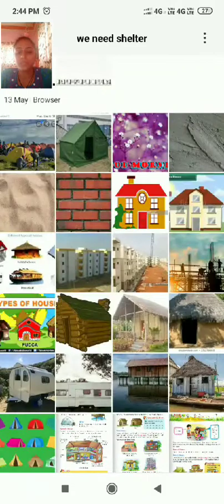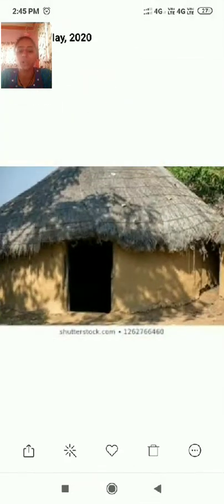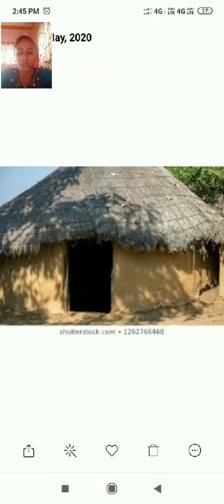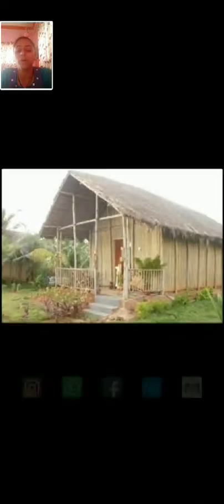The next kind is the kacha house. Kacha houses are made up of mud, wood, bamboo, clay and straw. They are temporary houses that can be broken down and rebuilt easily. They are also called huts. See here — this is a kacha house made up of mud and bamboo straw, and this one is also made up of bamboo.